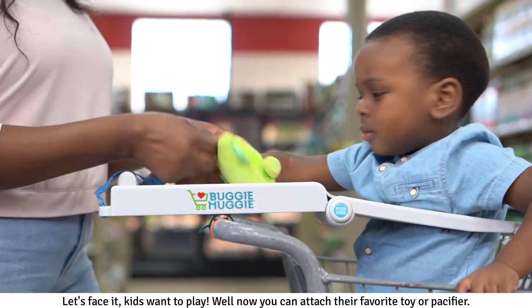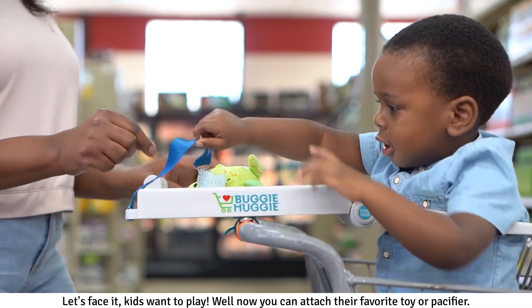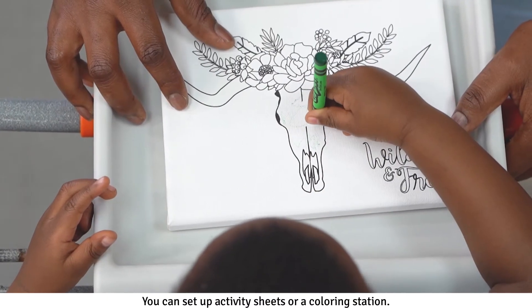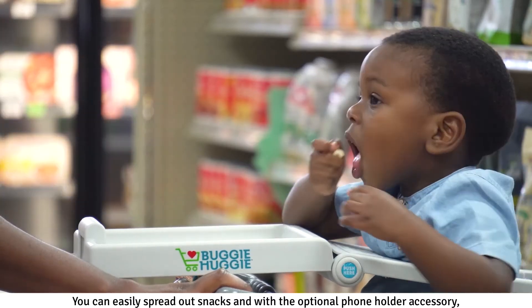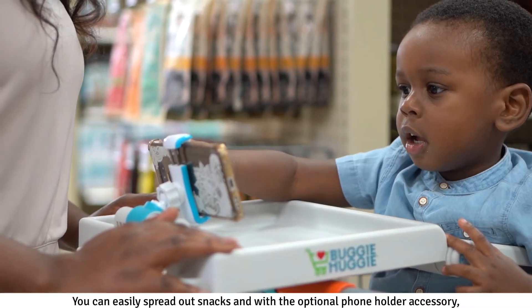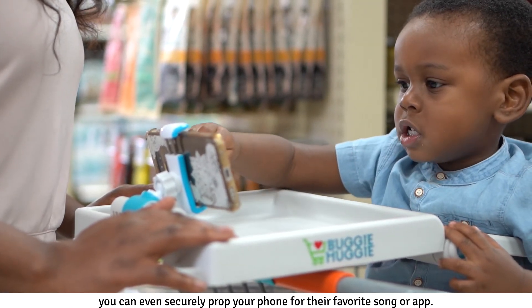Let's face it, kids want to play. Now you can attach their favorite toy or pacifier. You can set up activity sheets or a coloring station. You can easily spread out snacks, and with the optional phone holder accessory, you can even securely prop your phone for their favorite song or app.